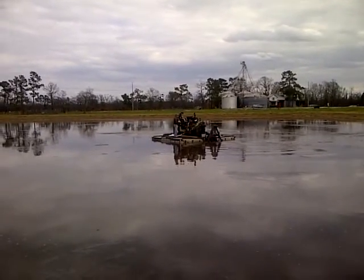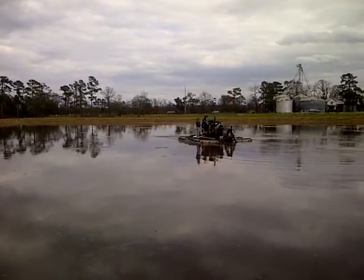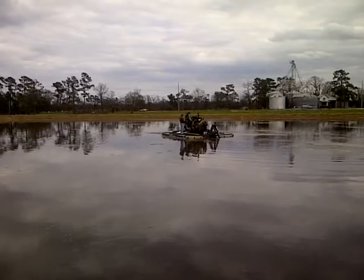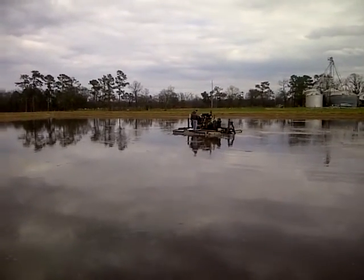Anyway, we're just going to agitate this lagoon up real good, get it functioning again, break that material up, and try to keep the health of this lagoon. Since we're land restricted here in North Carolina, we want to make sure that we have ample storage.